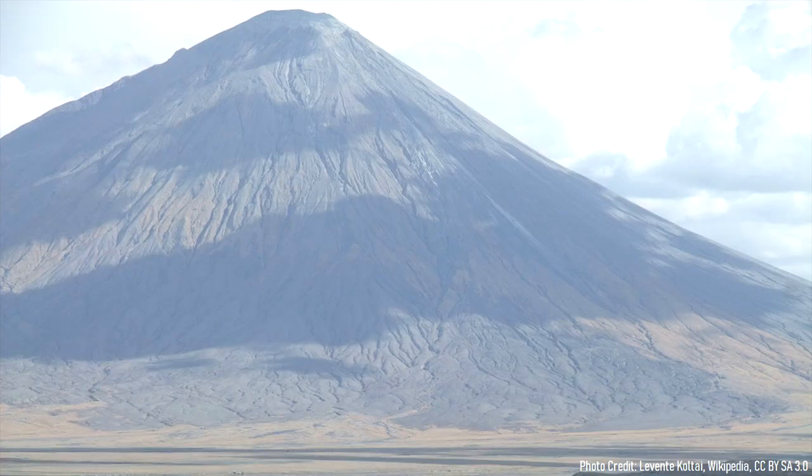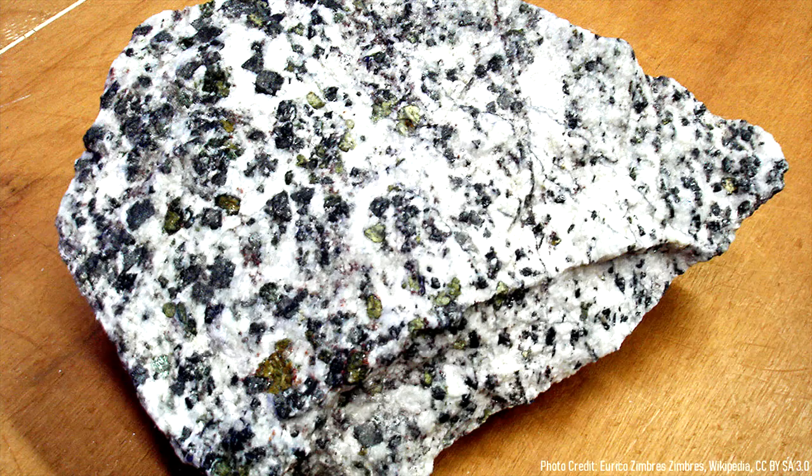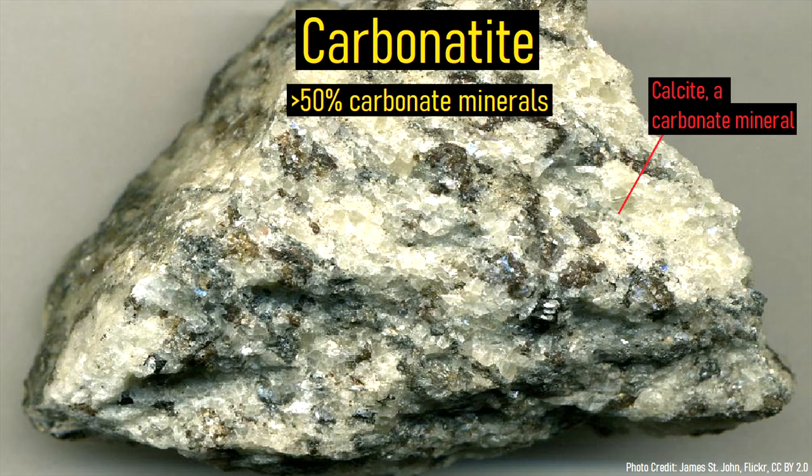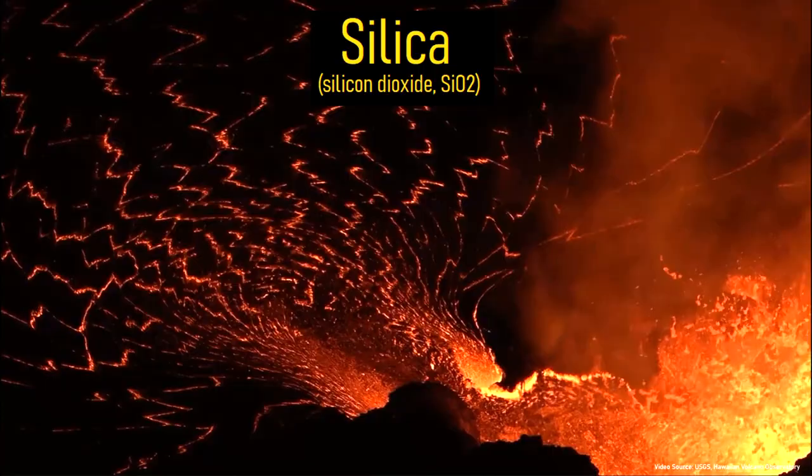All of these deposits, including the active Ol Doinyo Lengai volcano, contain a highly unusual rock type known as carbonatite. Carbonatite is a very unusual type of volcanic rock, defined by more than half its weight being carbonate minerals, which are typically a white color. This is unusual as around the planet, the main component of lava at every other volcano is silica, aka silicon dioxide.